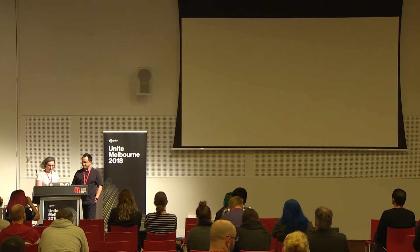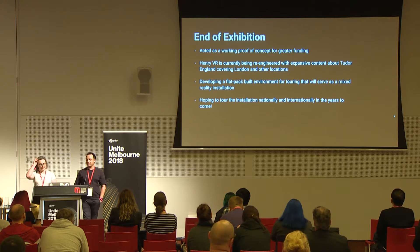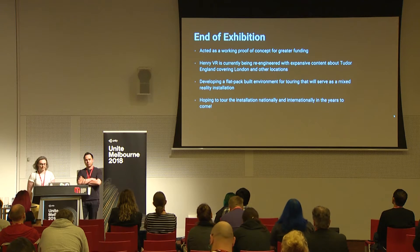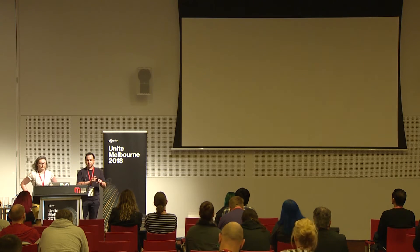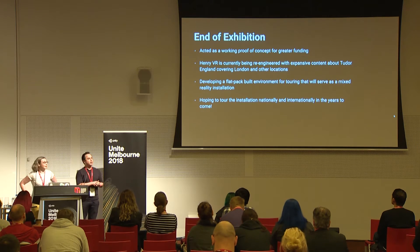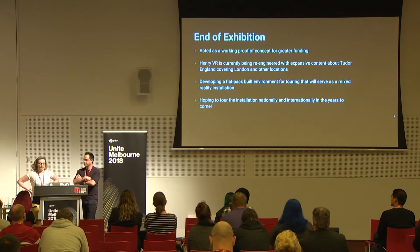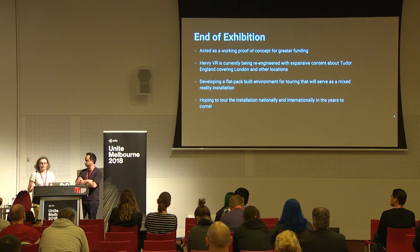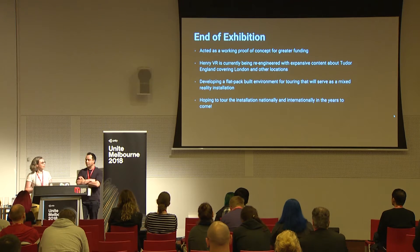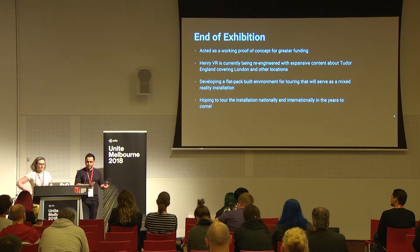After the exhibition we're negotiating to re-engineer it — adding more locations in Tudor London with more data and historical information, so you can wander through Tudor-era London and experience different architectures including Hampton Court. In terms of the flat-pack built environment, iCinema has a whole flat-pack system for VR exhibitions which gives us a fallback. The plan is to tour it — create a performative built environment that signals to people in museums that this is a play space where they can experience something different.